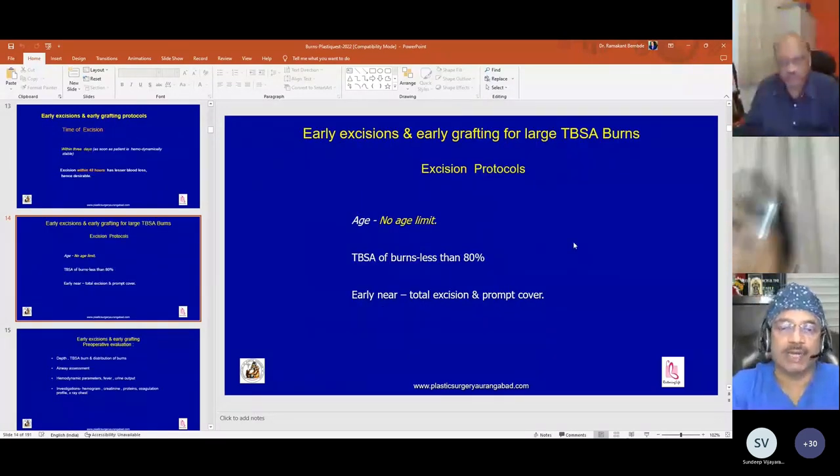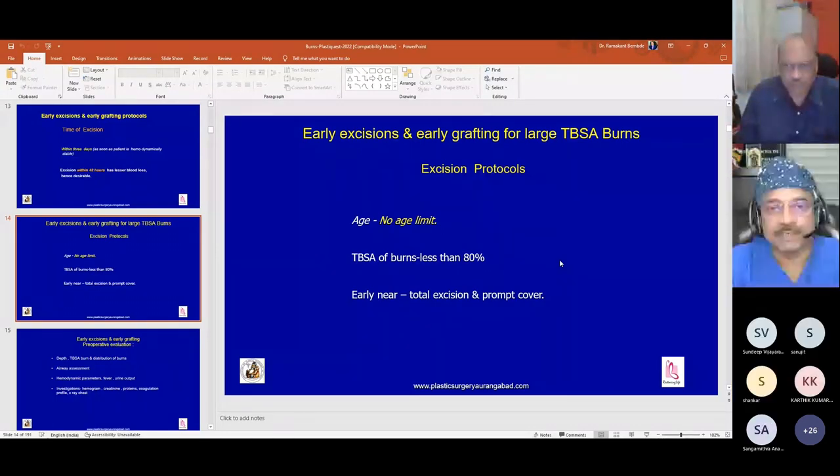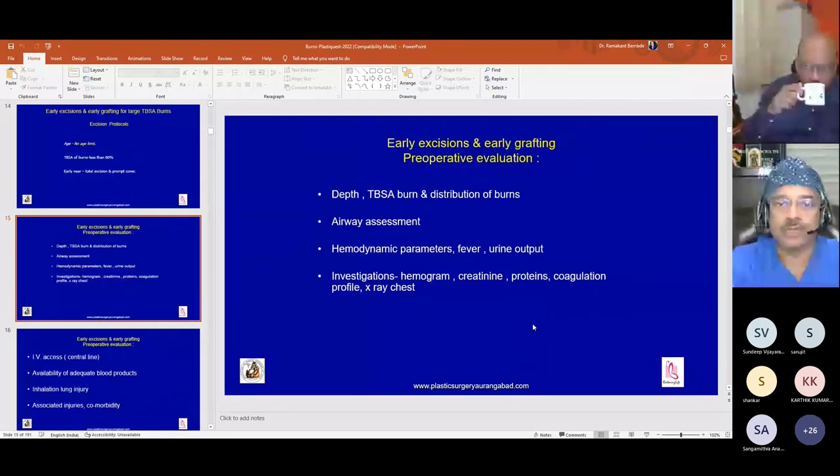There is no age limit — we have done excision in even a one-day-old baby and in an 85-year-old person. The total body surface area burn we have treated is up to 80 percent. The aim is early near-total excision and prompt cover of the burns wounds.